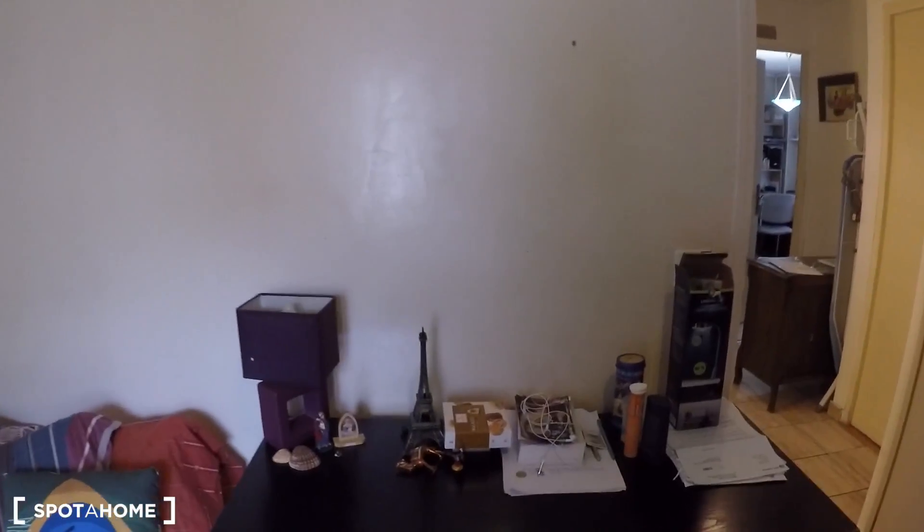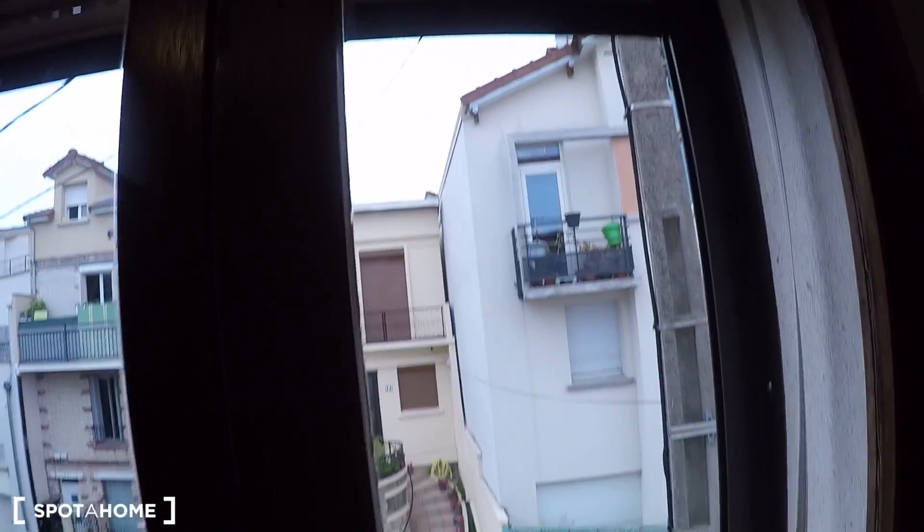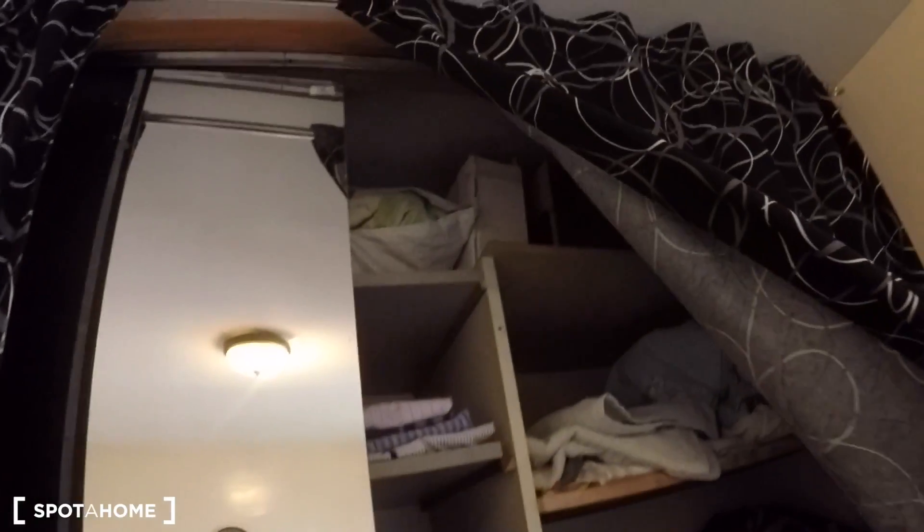Bedroom number three is currently occupied, so there's stuff in here, but you can still see what the room is. There's a desk, a single bed, a big window with blinds and a nice quiet street view, a few shelves acting as a wardrobe, and a big built-in wardrobe with a lot of storage. There's a heating unit and a couple of shelves on top.